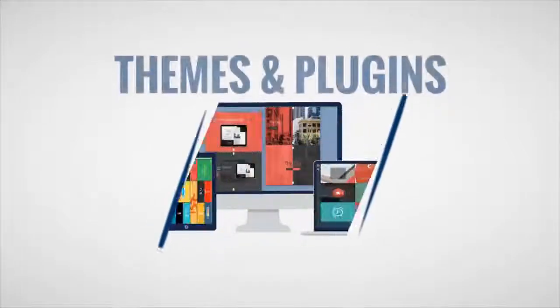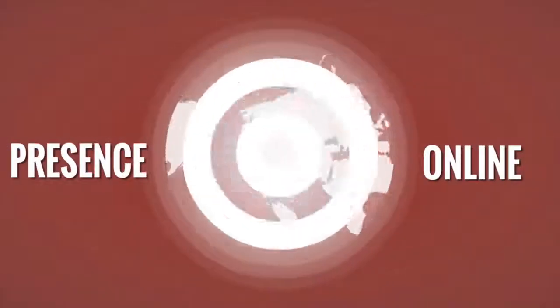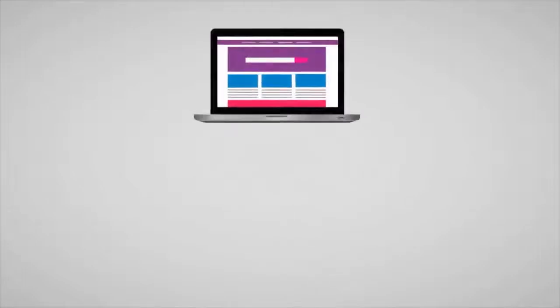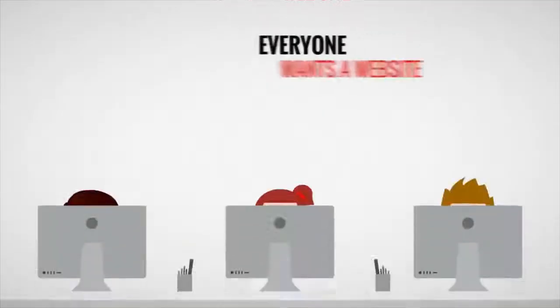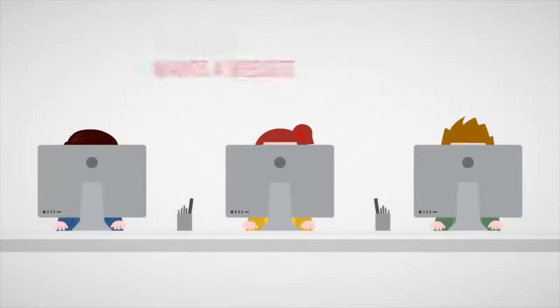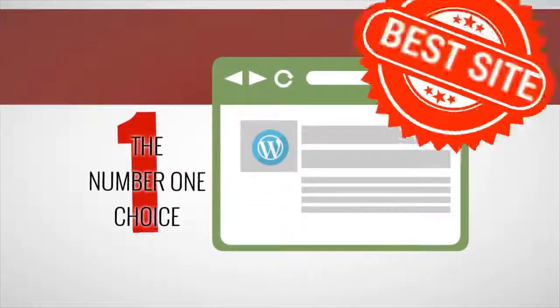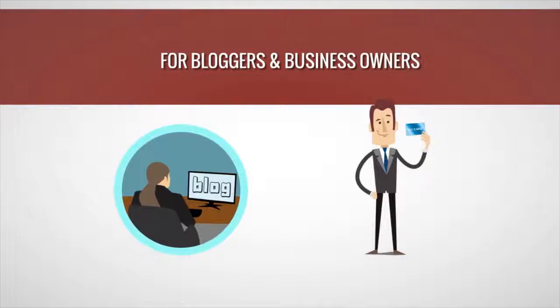Finally, a huge collection of premium WordPress themes and plugins that you can download and use however you wish. If you have any kind of a presence online, you know you need a website. In fact, if you don't already have one, or many, chances are you're thinking about it. Everybody wants a website, and by far the easiest way to get up and running is to use WordPress. WordPress is by far the number one choice worldwide for bloggers and business owners alike.